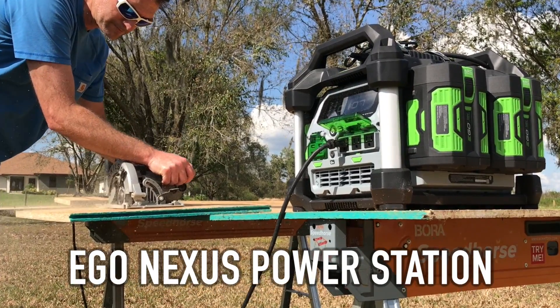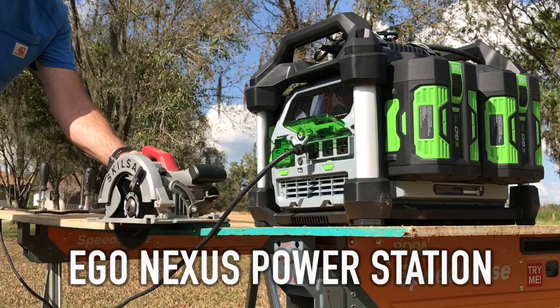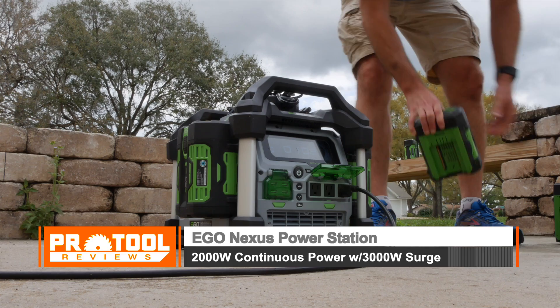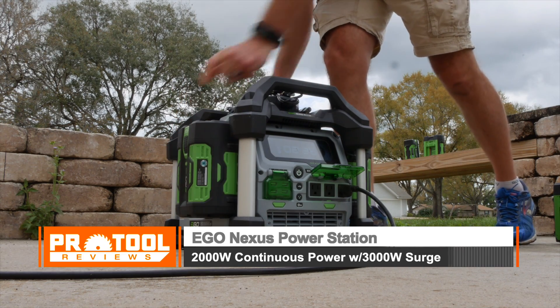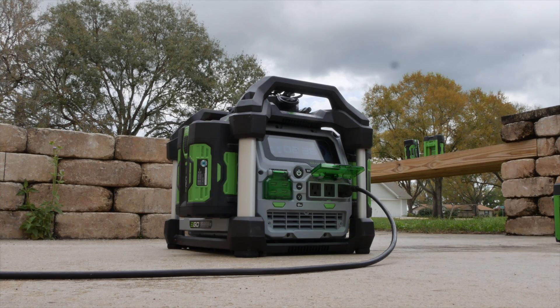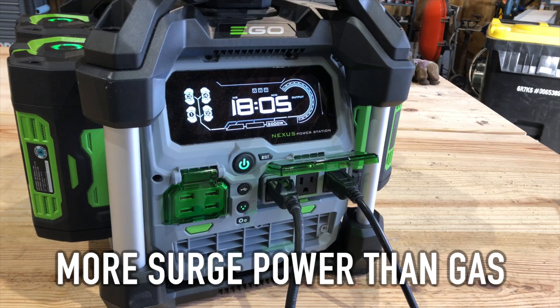Battery-powered inverters have a general design formula, but Ego kicks that to the curb with their new Nexus Power Station. It uses anywhere from 1 to 4 Ego 56-volt batteries to provide power, generating up to 2,000 watts continuous with a 3,000-watt surge — a 50% ratio, much more than you get with gas or even diesel generators.